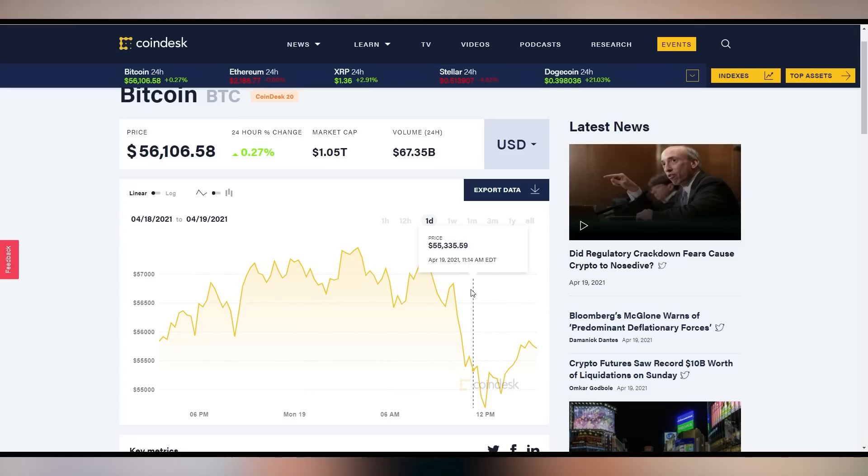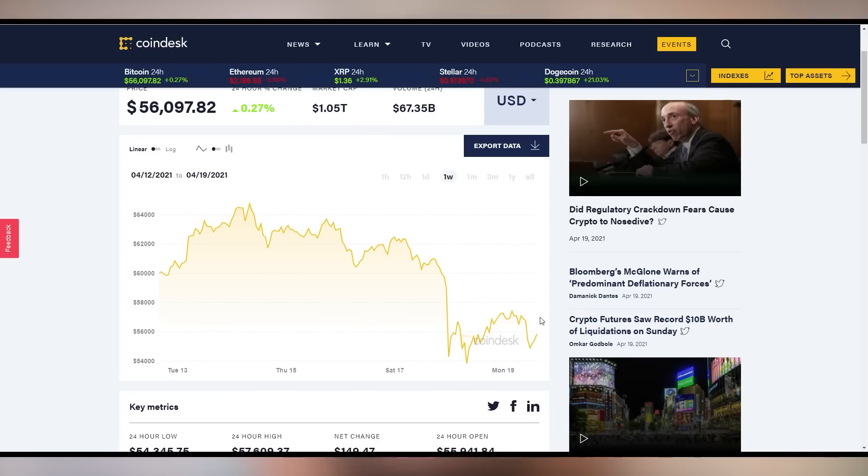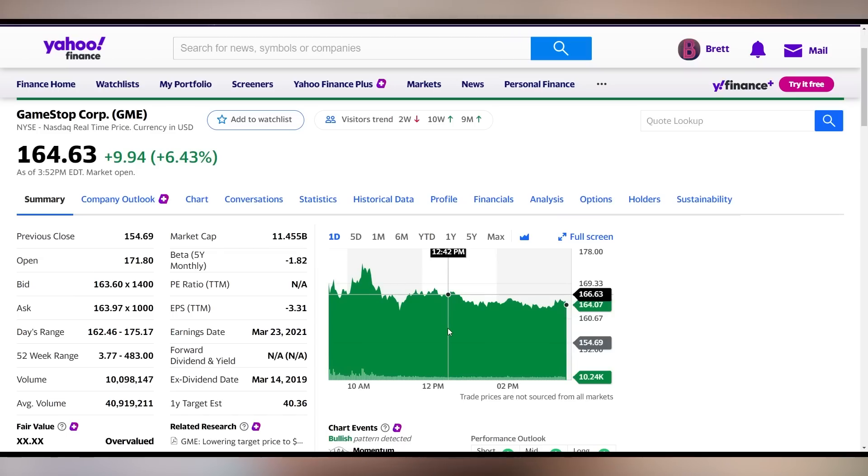Bitcoin is having a rough day, down to $56,000 from around $65,000 last week — it crashed catastrophically from $61,000 all the way down to $54,000 before the bleeding stopped. GameStop, on the other hand, is up 6.5% on the day. When is it going to moon? That's the question.